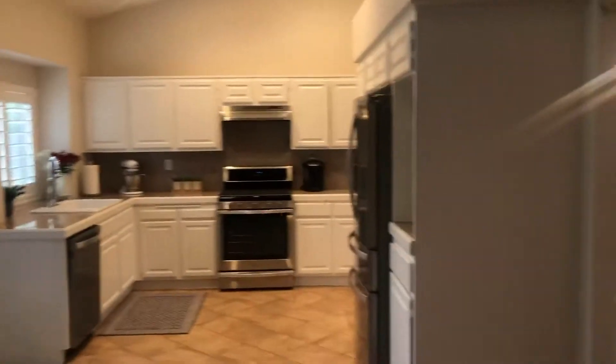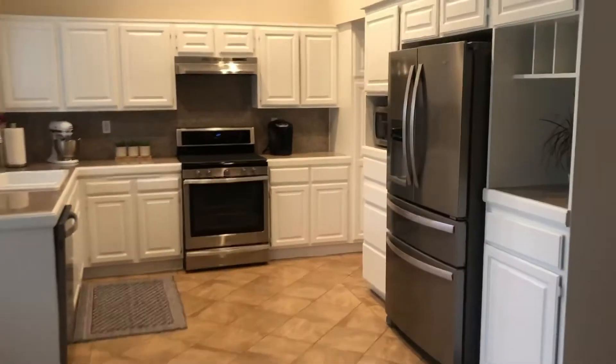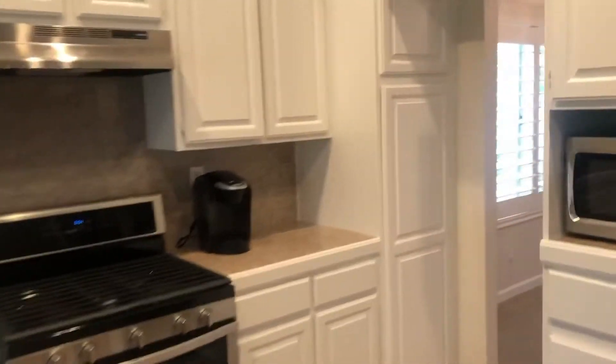There's your access to your backyard. Beautiful kitchen with the white cabinets. The appliances come with the home, including the washer and dryer.